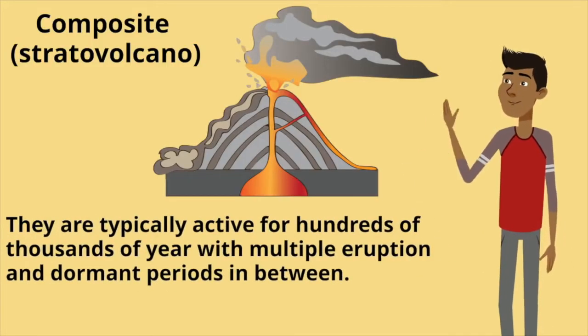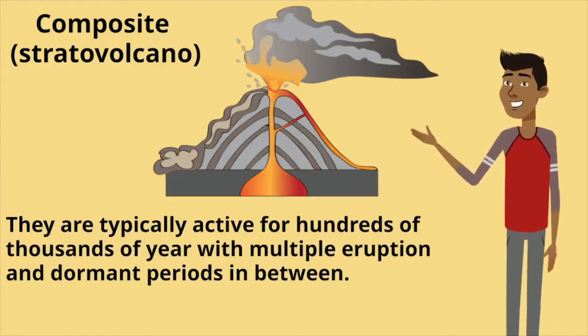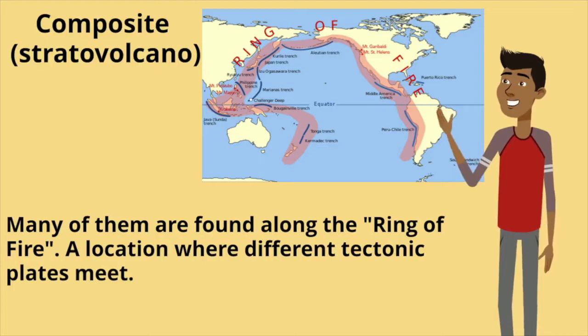They are typically active for hundreds of thousands of years, with multiple eruption and dormant periods in between. Many of them are found along the Ring of Fire, a location where different tectonic plates meet.